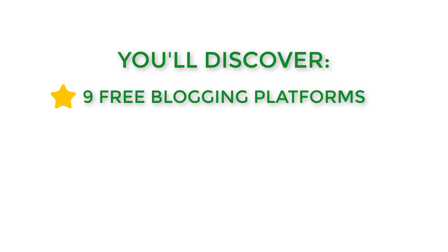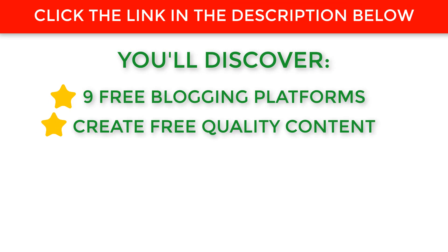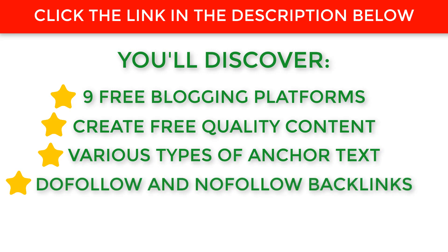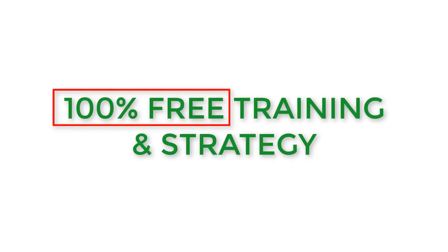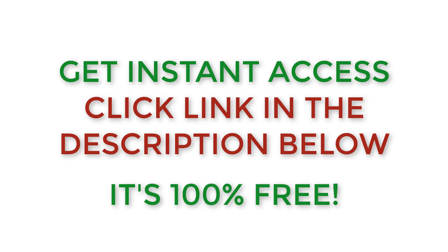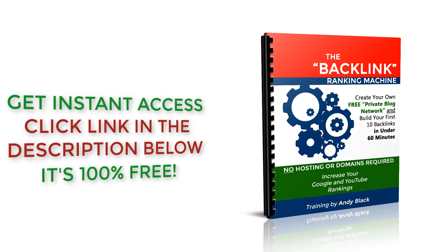You'll discover how to create high-quality unique content for free, the different types of anchor texts you should use, and how to create both do-follow and no-follow backlinks on demand whenever you want to rank a website, page, or video higher in Google or YouTube. This training is 100% free and the strategy itself is 100% free, so you really have nothing to lose. Click the link in the description below and grab your free copy. My name is Andy Black, thanks for watching.